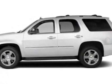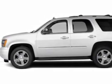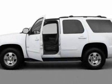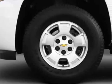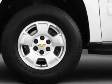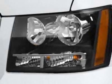Take a look at this new 2012 Chevrolet Tahoe. For your protection, this vehicle has a full factory warranty. This vehicle gets an estimated 15 miles per gallon in the city, and an estimated 21 on the highway.